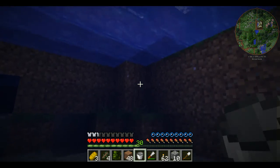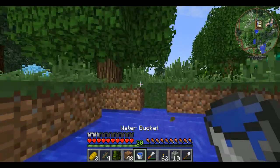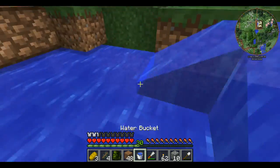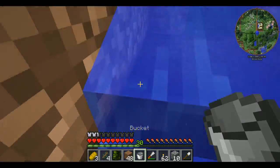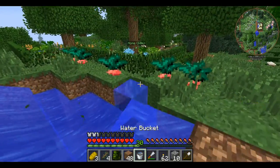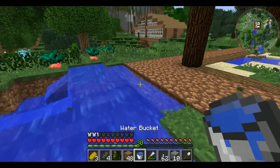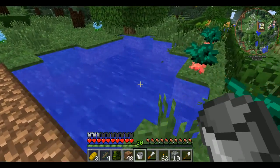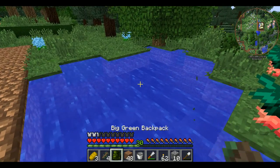Oh, this looks nice! I might want to add some sand down here. Let's swim out. I think that looks nice — and then if we add like coral and such down there, I think it would look really cool.